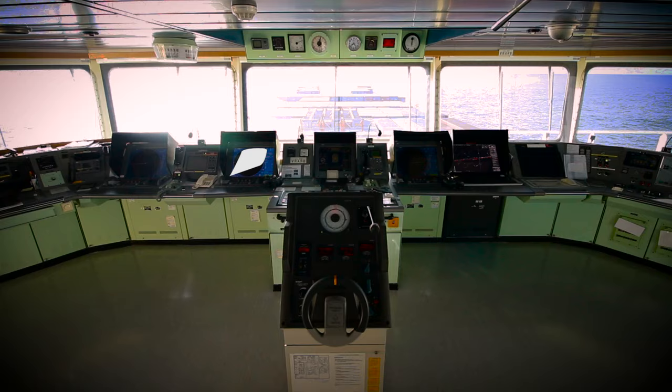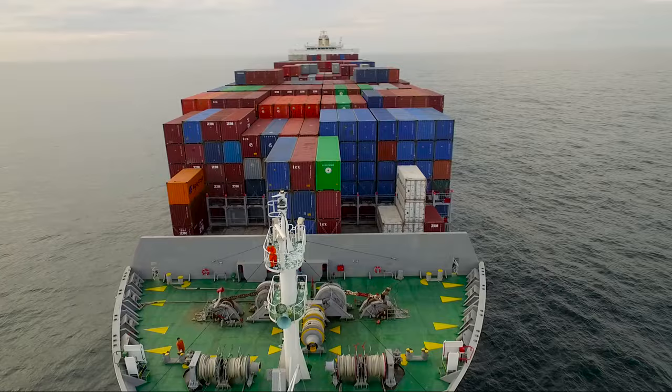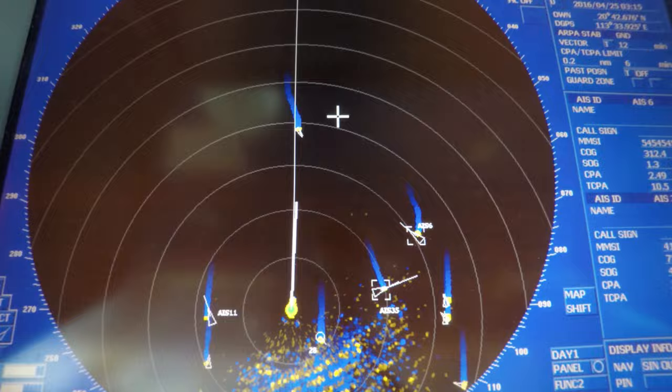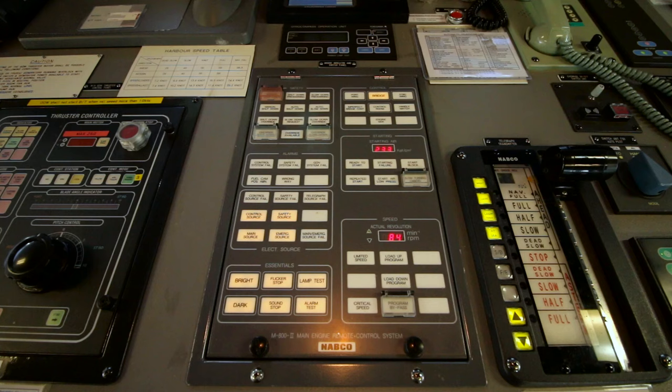We've got three radars — one radar antenna on the forward mast, and two at the back on the main mast. There are numerous indicators, including a bridge indicating unit that covers engine status, power status, and air pressure.